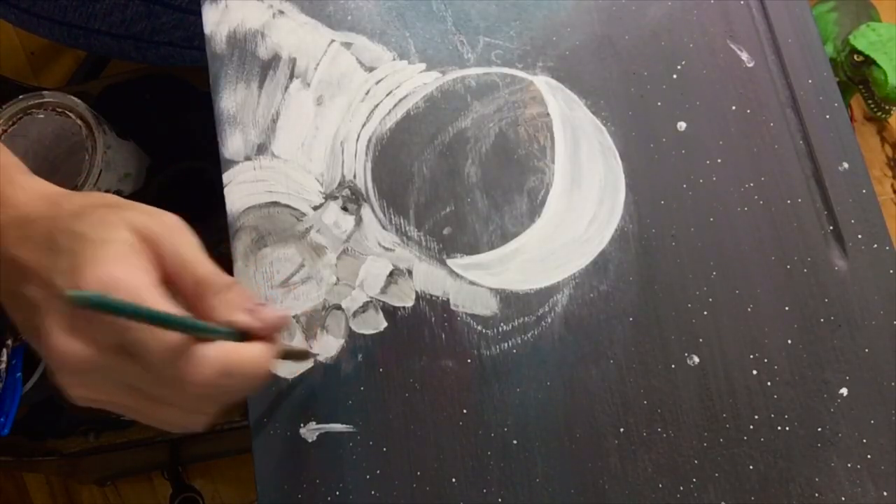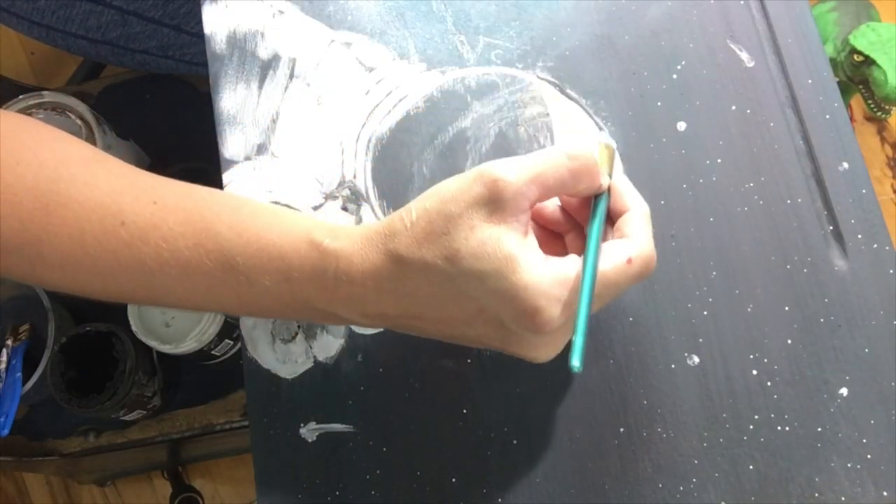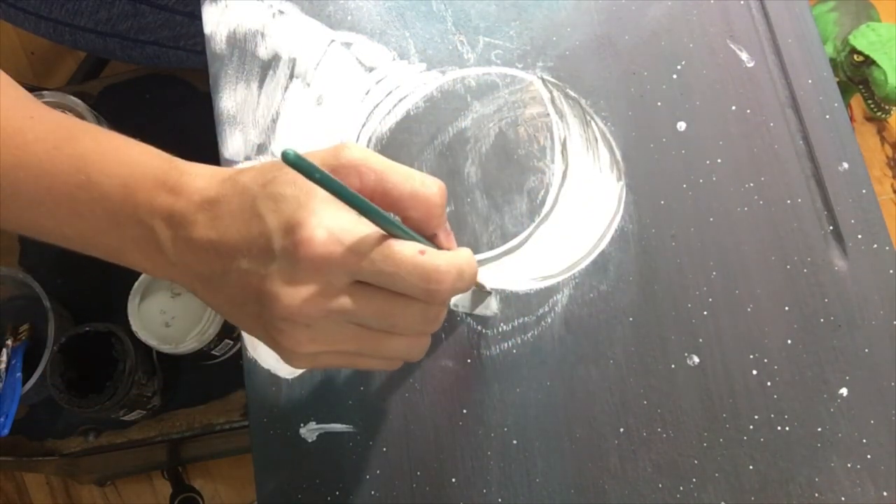I used a soft angled art brush with tarnished pearl and vintage linen, and then came back with weathered wood, bohemian blue, and black velvet for details and shading.